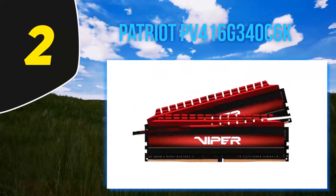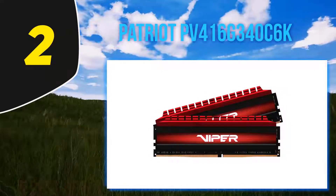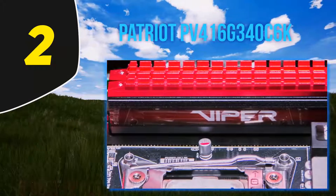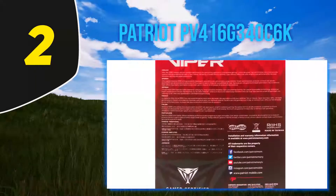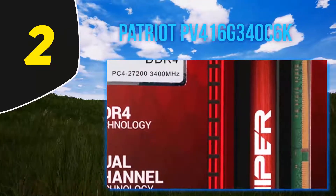The kit includes two 8 GB modules rated with XMP values of DDR4-3400 CL16-18-18-36. Those last three numbers aren't great, but it's important for DDR3 lovers to remember that 16 cycles at 3400 MHz data rate have the same latency time as 8 cycles at 1700 MHz data rate. This kit is an excellent DRAM overclocking value.